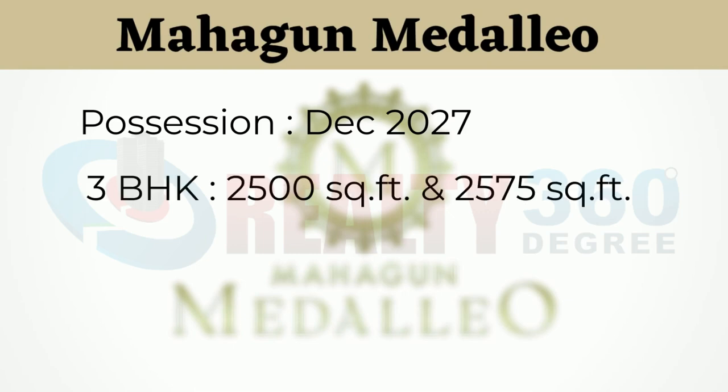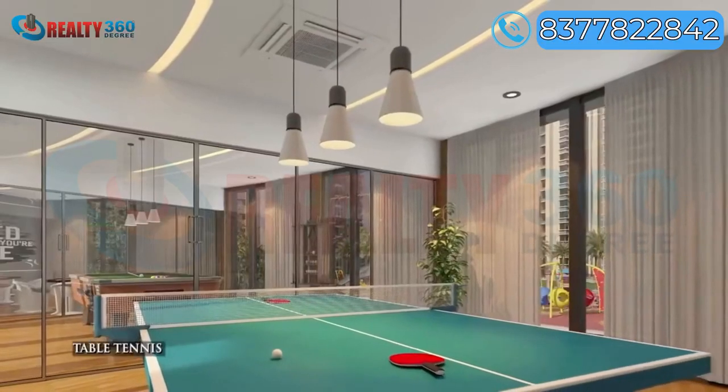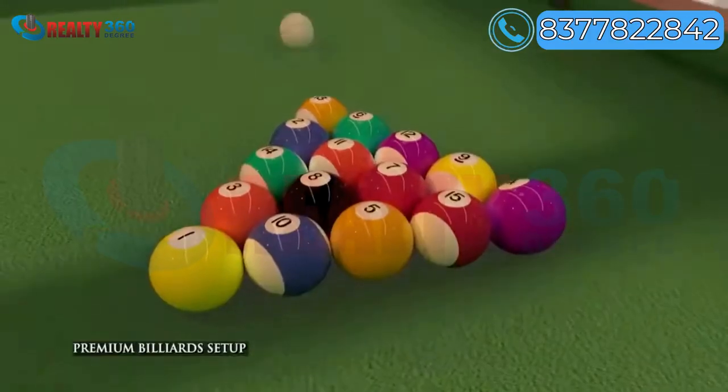The project offers 3 BHK in 2 sizes — 2,500 square feet and 2,575 square feet — and 4 BHK apartments in 2,970 square feet. Mahagun Medallio offers a wide range of lifestyle amenities.